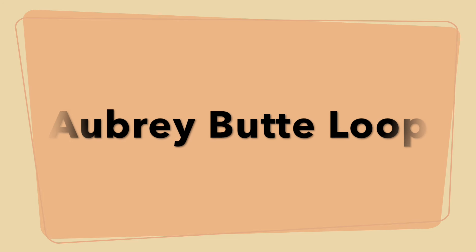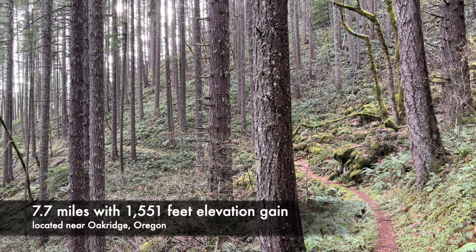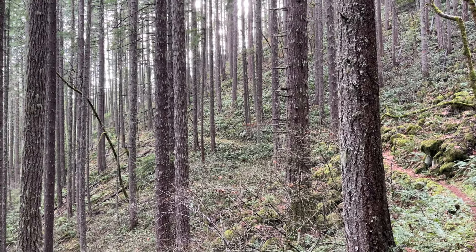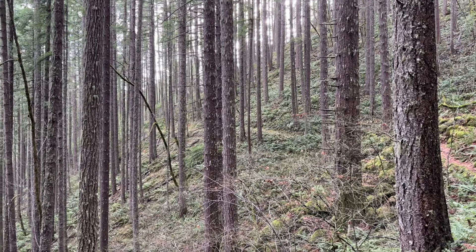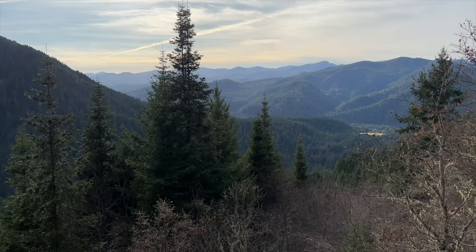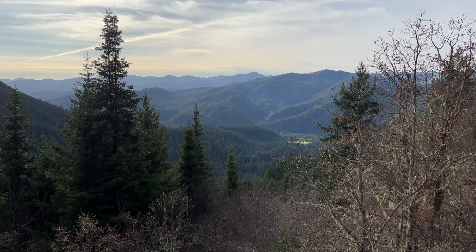The Aubrey Butte loop is not an official loop, but on the map I saw that I could connect the Eugene to Crest Trail and the Aubrey Mountain Trail to make a 7.7 mile loop. This trail is just minutes outside of Oak Ridge and the trails were in perfect condition. It really made for a great winter hike with some elevation gain, views, and a beautiful forest to walk through.